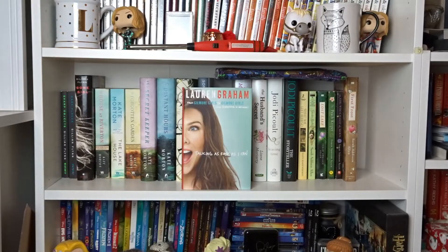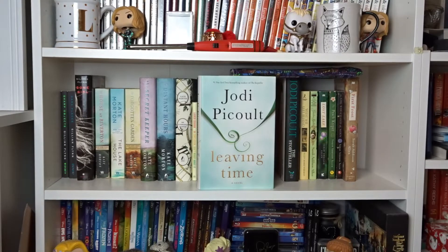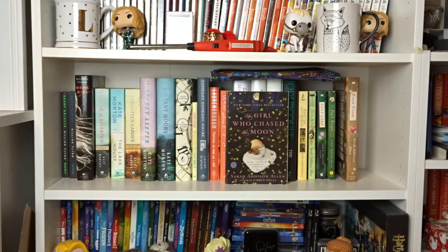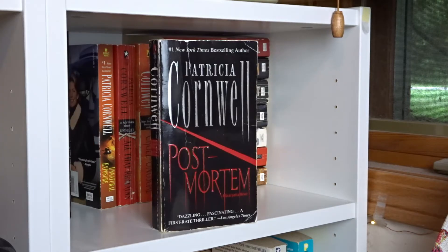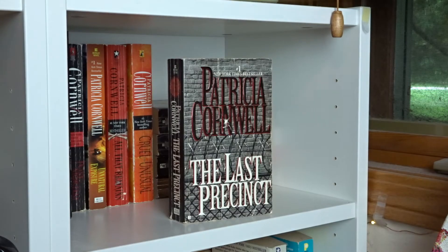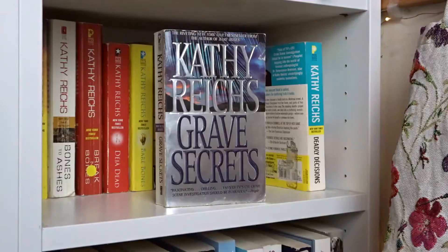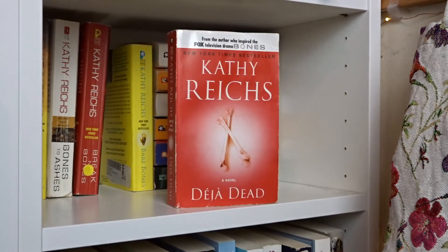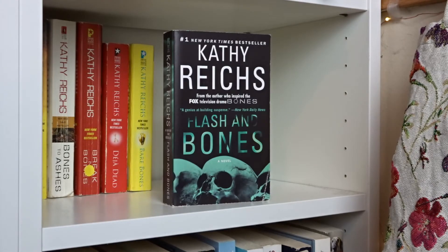Someday Someday Maybe and Talking as Fast as I Can by Lauren Graham. What Alice Forgot, Big Little Lies, and The Husband's Secret by Liane Moriarty. Leaving Time and The Storyteller by Jodi Picoult. What She Left Behind by Ellen Marie Wiseman. Garden Spells, Lost Lake, The Peach Keeper, The Girl Who Chased the Moon, and First Frost by Sarah Addison Allen. The Devil in the White City and In the Garden of Beasts by Erik Larson. Postmortem, Unnatural Exposure, All That Remains, Cruel and Unusual, The Body Farm, Point of Origin, The Last Precinct, Black Notice, From Potter's Field, Body of Evidence, and Cause of Death — all by Patricia Cornwell. Grave Secrets, Deadly Decisions, Crossbones, Spider Bones, Bones to Ashes, Break No Bones, Déjà Dead, Bare Bones, Devil Bones, Death Du Jour, 206 Bones, Monday Mourning, Fatal Voyage, and Flash and Bones — all by Kathy Reichs.